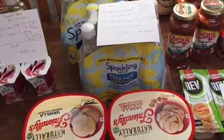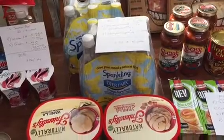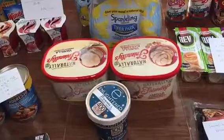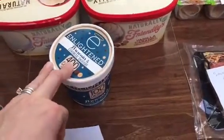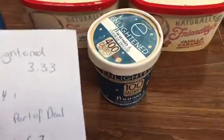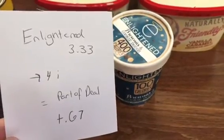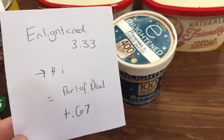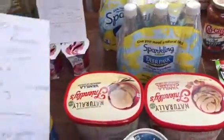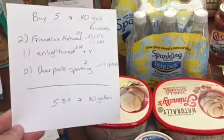Now the gas deal — I usually don't do these because gas isn't in my grocery budget; my husband pays for gas. But I went ahead because I thought it was a good deal. Part of this deal is the Enlightened ice cream. It's $3.33 on sale this week and you get back $4 from Ibotta, making it a $0.67 moneymaker. You might want to do that soon because it could go quickly.